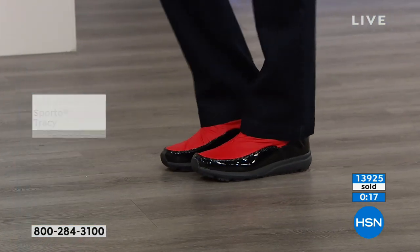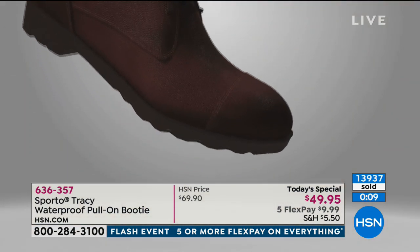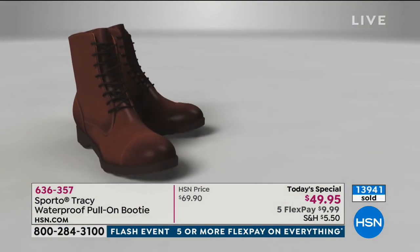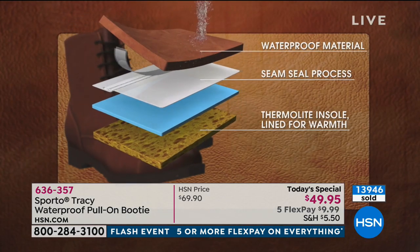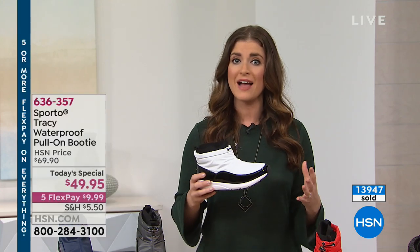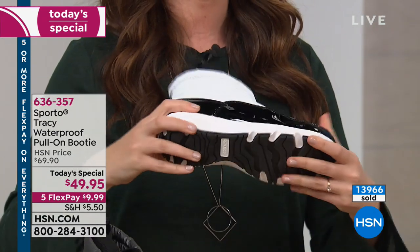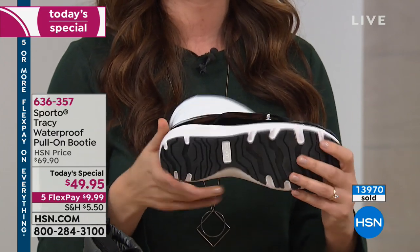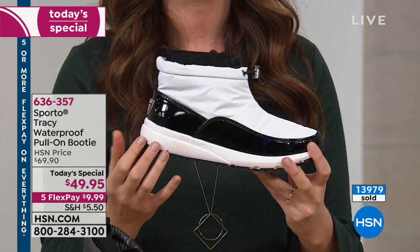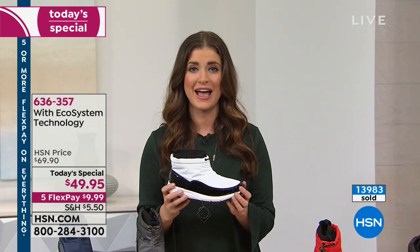Over 13,900 have already been spoken for and we're about to hit 14,000. The item number is 636-357. To recap: ecosystem technology keeps your foot warm and dry, you get a true grip outsole so you're stable on slippery surfaces, and the Thermalite in the footbed locks in body heat without overheating. No steamy toes, no cold toes.